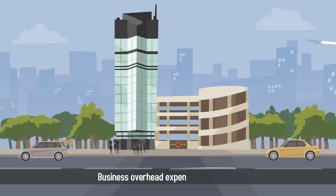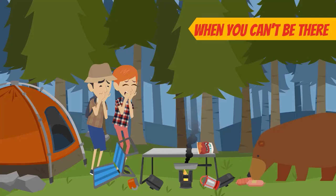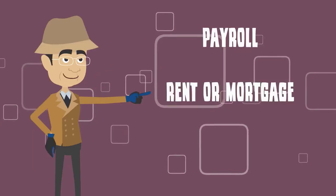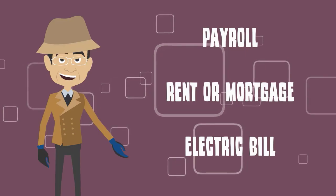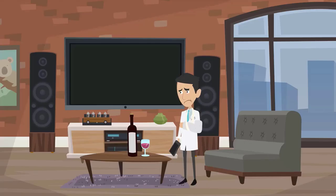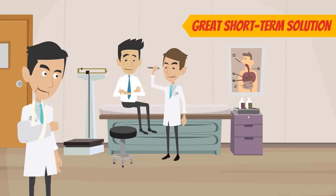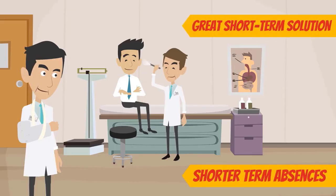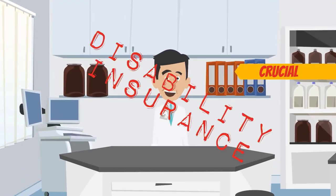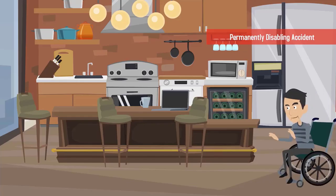Business overhead expense insurance covers the cost of running your business when you can't be there. This type of policy provides cash for things like payroll, your rent or mortgage, and even the electric bill. If you're suddenly unable to generate any income due to injury or illness, business overhead expense insurance is a great short-term solution for shorter-term absences from your practice. Keep in mind that it's also crucial to have disability insurance to protect yourself in the event of a long-term illness or permanently disabling accident.